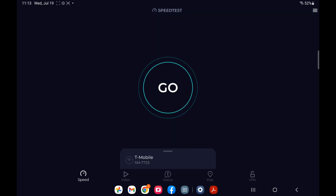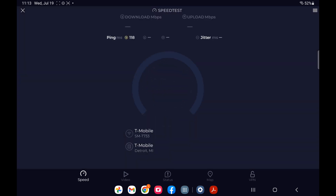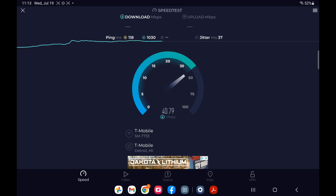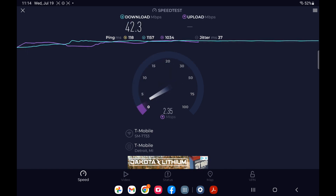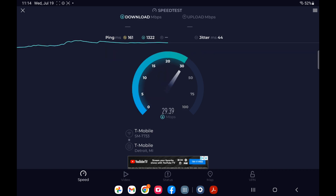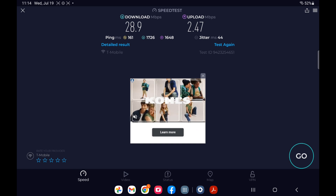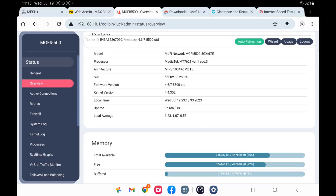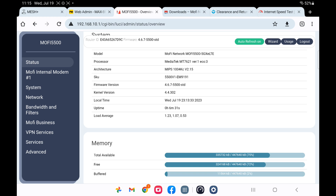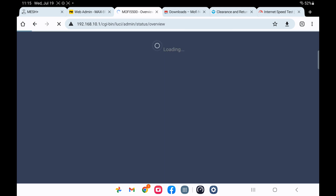Now we are on the MoFi 5500, set up in auto settings where it picks all its bands automatically. We'll give it one more test to make sure we don't get any flukes. It's not very good. I did notice in the MoFi that it is doing NSA, so I'm going to try to get it to do SA.